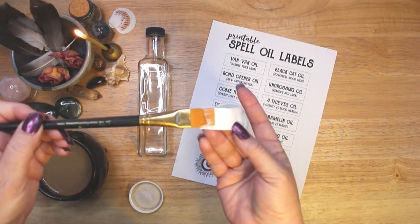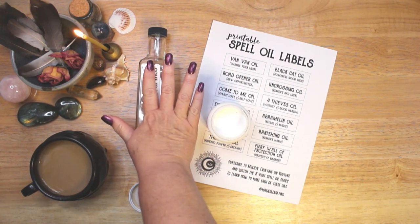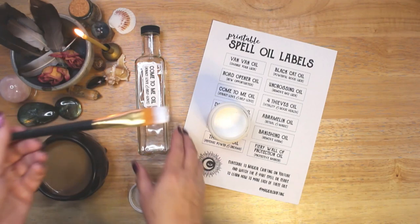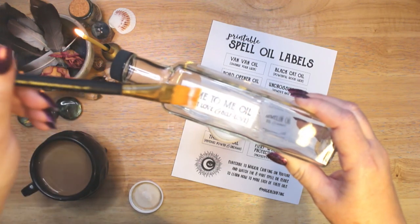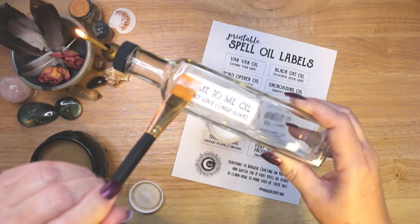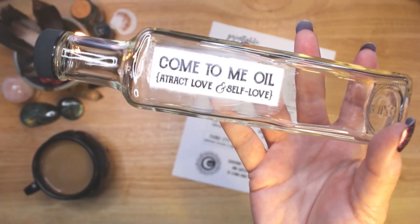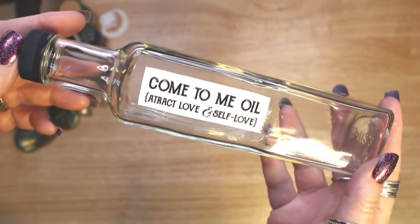Before I talk about each ingredient and what it adds to the oil, I feel like I should say that this is my personal come to me oil blend. You can find many recipes for this oil in books and online — the ingredients will always differ slightly. When making your own come to me oil, you should incorporate the ingredients that you have on hand and that provide the effects that you want. As always, my tutorial should only be a starting point for you to develop your own craft. I encourage you to use what feels right for you and what you have access to. There is no need to buy expensive herbs or spices unless you want to.